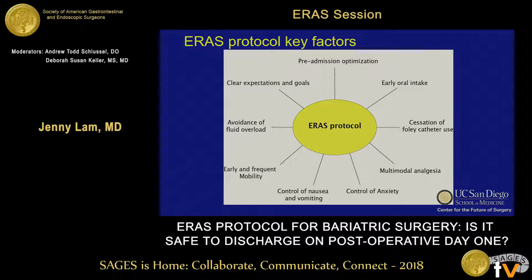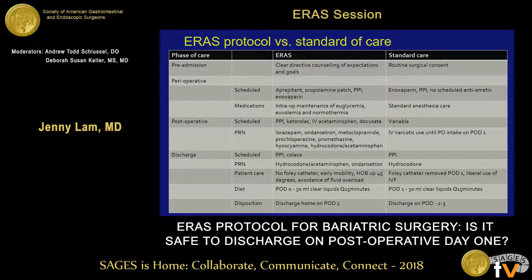This diagram outlines the key factors of our ERAS protocol. It involves several of the same components of well-established ERAS guidelines. This table highlights some of the differences between the standard of care and ERAS groups, though it is not inclusive of all the details of the patient's surgical course.